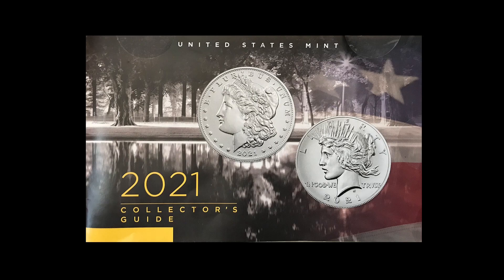Do you remember this? The 2021 Collector's Guide. This was pure marketing genius — at least it was for me, because I bought so many of the items from 2021 that they got their money's worth out of this advertisement. It probably cost more to print than to actually send out. Right on the front you have the Morgan and Peace dollars, which we hadn't seen for 100 years, and that right away got me interested in purchasing some of the items from last year.